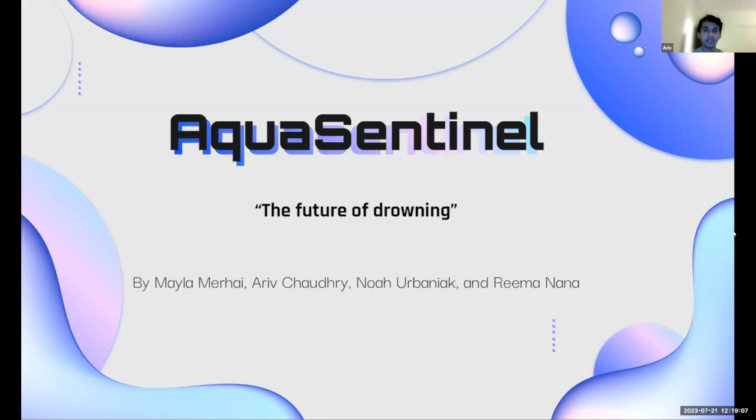Our project's name is Aqua Sentinel. The goal of the product is to detect dangers and hazards near pool areas — for example, running, and active or passive drowning. So different types of drownings. Aqua Sentinel: The Future of Drowning.